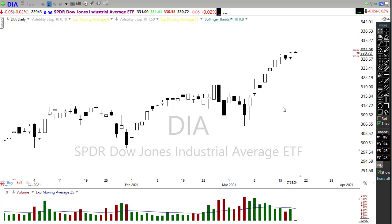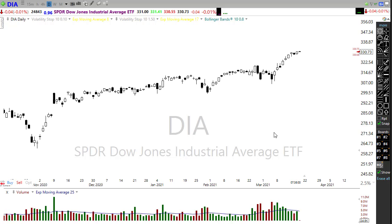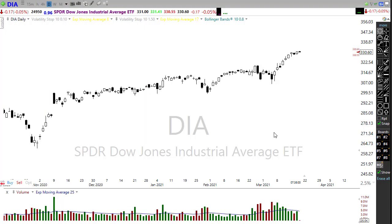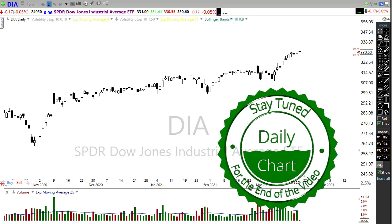That took the Dow, which had sold off a little bit, to new record highs yesterday and also pushed the SPY up to new record highs on the day. But we still have some issues we have to deal with. So let's grab a drink, dig into these technicals, and see if we can figure out how we might want to approach the market today on the Thursday edition of the morning market prep video.